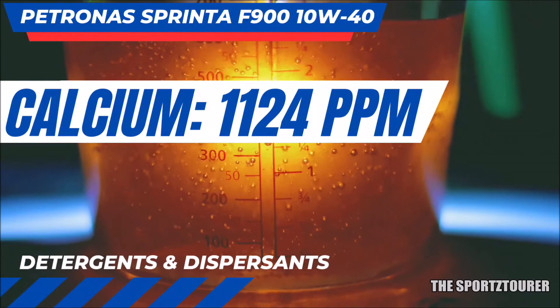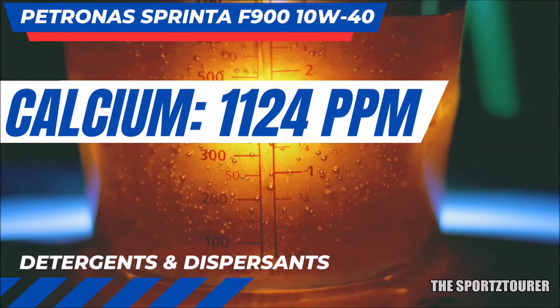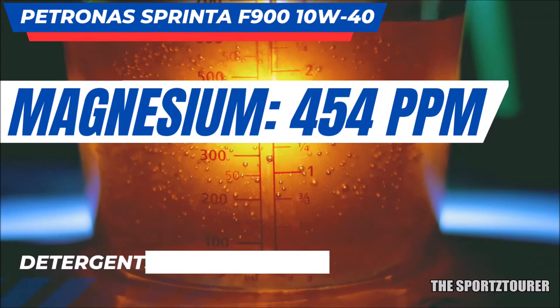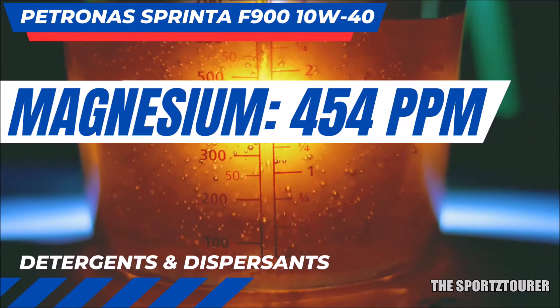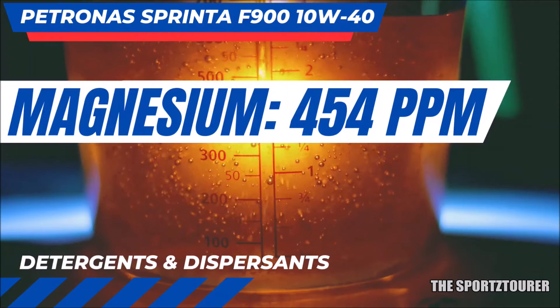With the F900, we found calcium at 1124 parts per million, which is decent. But Petronas has balanced this really well with magnesium at 454 parts per million. We can see this mix with the added magnesium dose with most modern BS6 compliant engine oils.